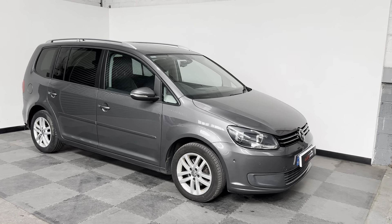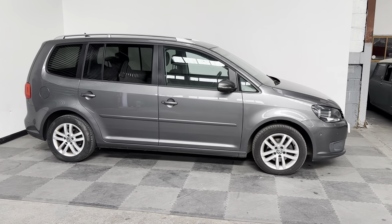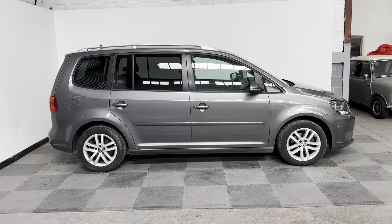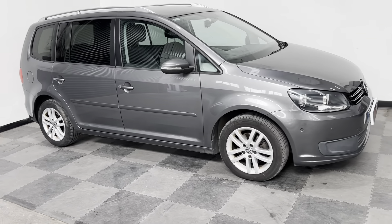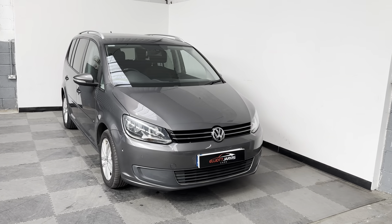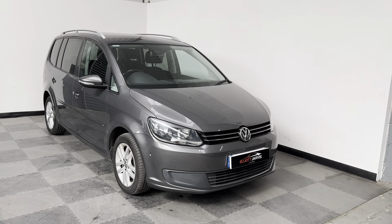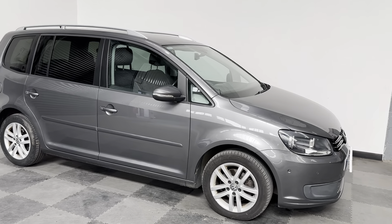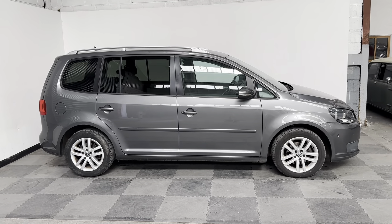Hi everyone, just wanted to take you round the stunning Volkswagen Touran that we've got in stock at Elliot Jarvis Cars. This 2014 14-reg, done just over 88,000 miles, with pretty much a full service history, only missing the one in Covid. This is a 1.6 TDI SE model, and these are absolutely brilliant - I genuinely really mean that. I had these as a company car when I was working for Volkswagen; they are just such a clever, compact seven-seater.